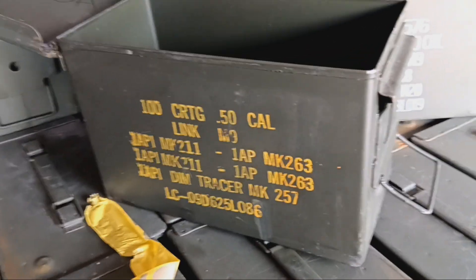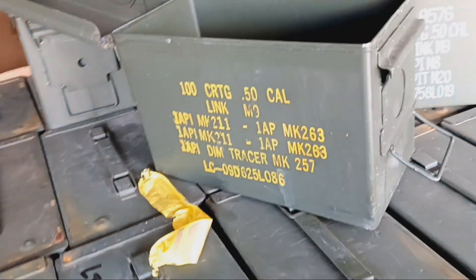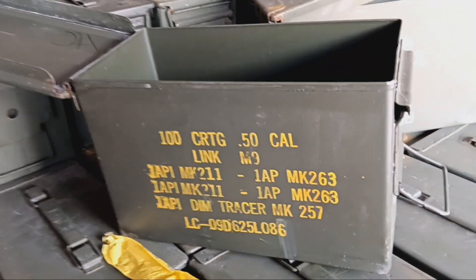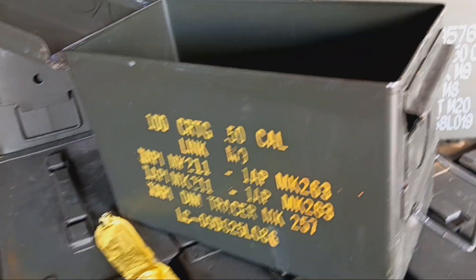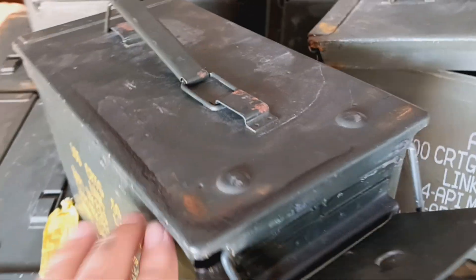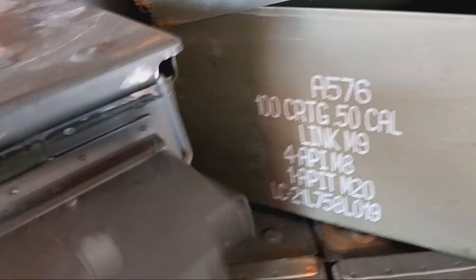Check it out — 50 cal cans available on my website, militarysurplusllc.com. You get either the yellow or the white, there's no way to pick it, just whatever comes off the stack. Four for $80, ships anywhere in the US. There might be a little surface rust on there, we'll try to wipe that down before they go out. They all have great seals, locked down nice and tight.